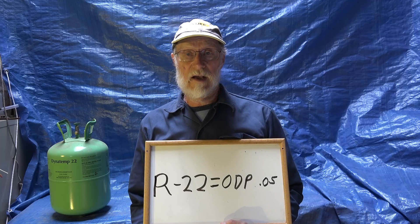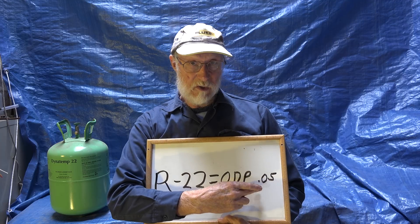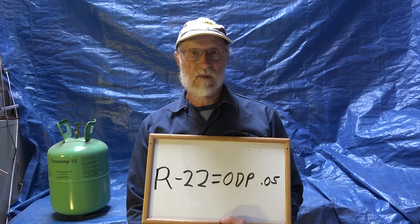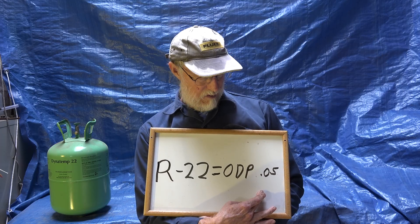When we started getting concerned about refrigerants and the environment — and in another video I talked about ozone depletion potential — this is where we stopped using things like R-12. R-22 was still okay to use for longer, but around 2004 they started phasing it out. R-22 was used in virtually every kind of air conditioning out there. It had an ozone depletion potential of 0.05, whereas R-12 had an ODP of 1, which was the basis everything was measured against. So the ozone depletion potential of R-22 is very low.